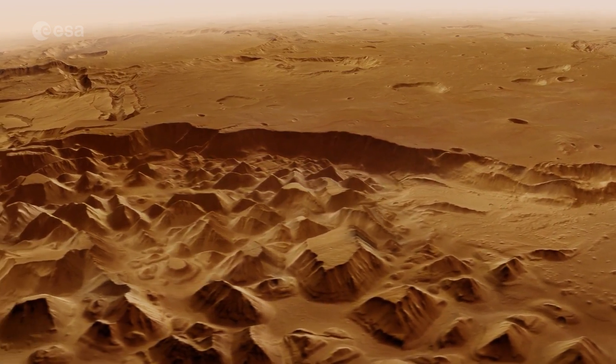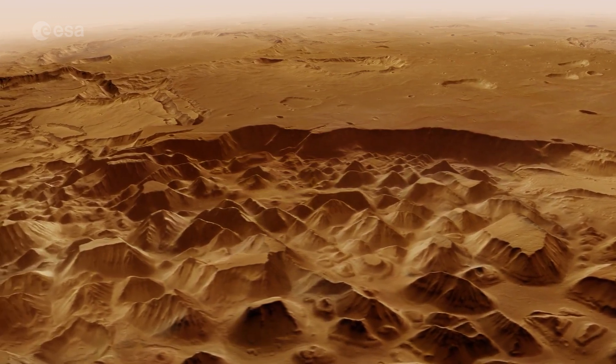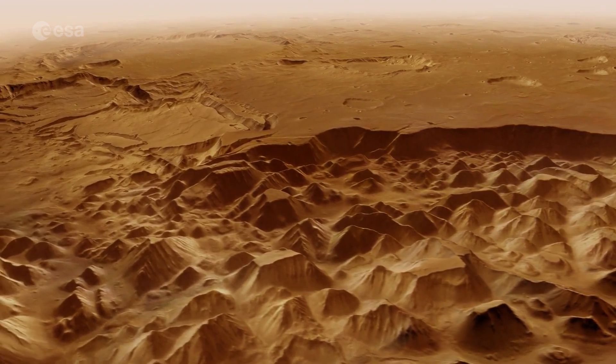On Mars, this kind of jumbled landscape, called chaos terrain, is often seen where groundwater escaped through the surface and flooded the land downstream.